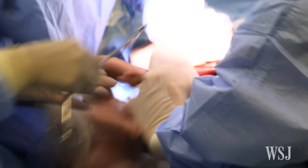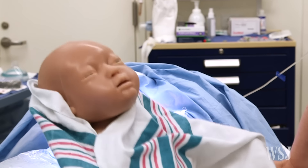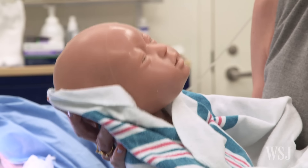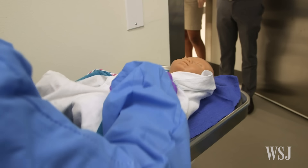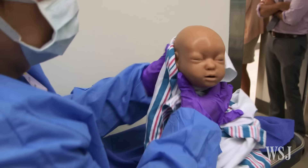Meet Tori. As you can hear, Victoria's baby cries and feels and moves like a real infant. At least baby Tori doesn't need to be fed — though that may be in the works for next year's model.